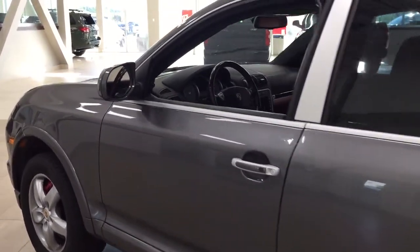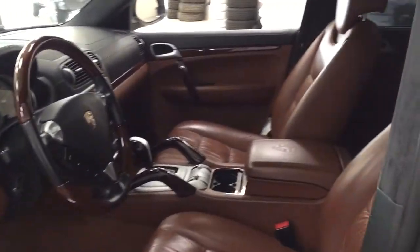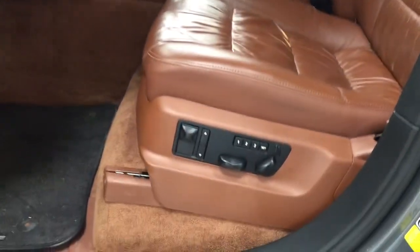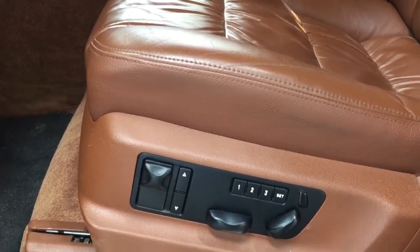Taking a closer look at the front dash as well as the front seats, you have your leather interior with your power driver's seat with lumbar support and seat memory controls.